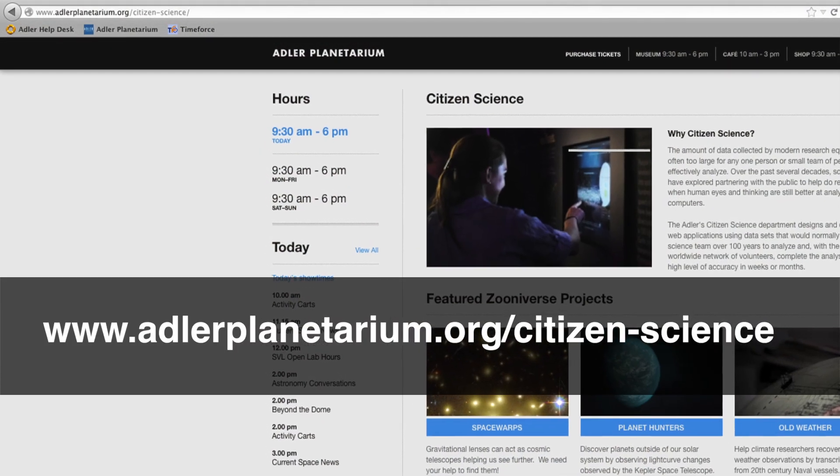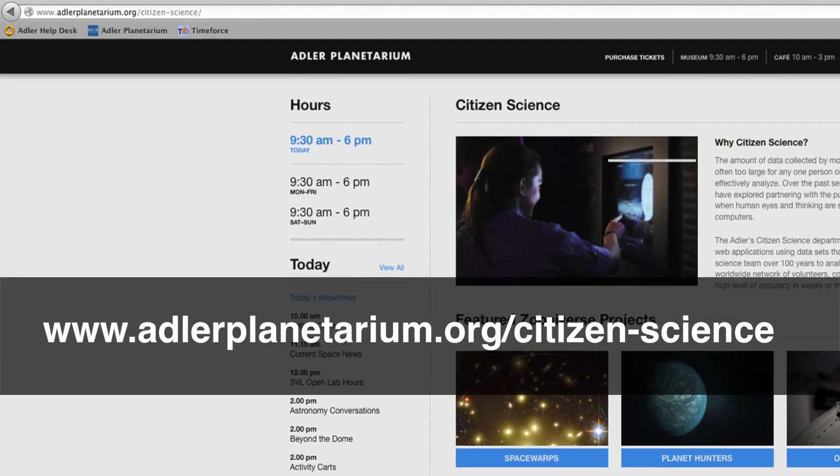For more information, visit adlerplanetarium.org/citizen-science.